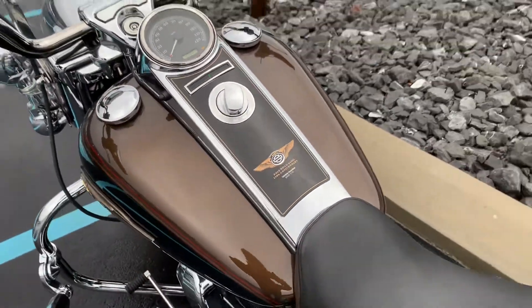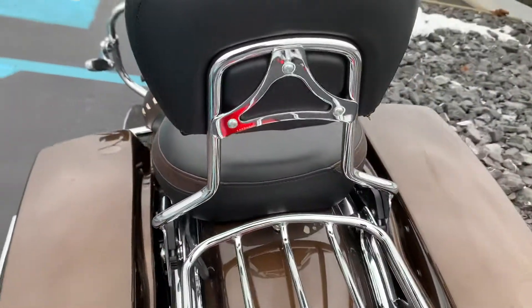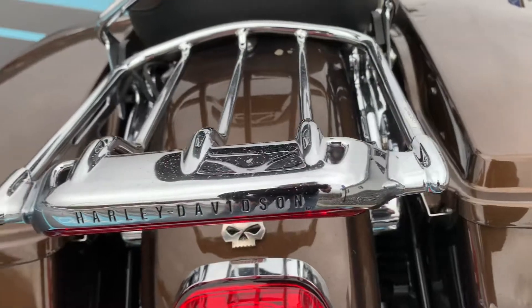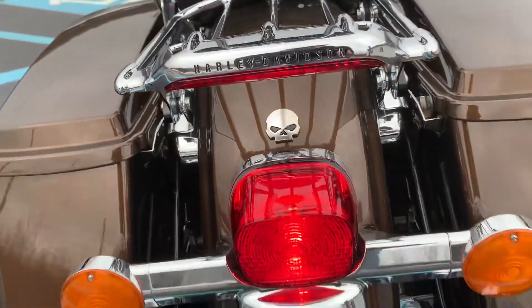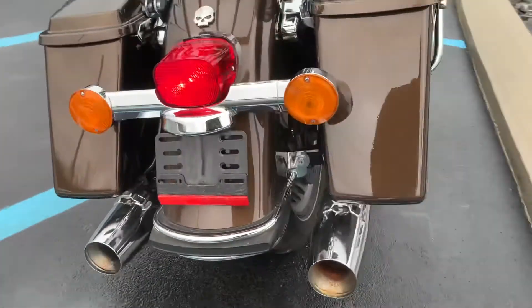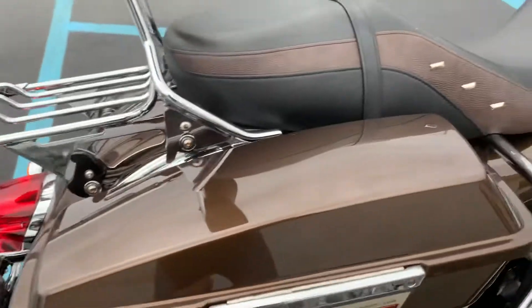Kind of a dreary day here in central Pennsylvania, but it's actually a good day to take pictures. Right-hand bag is clean.